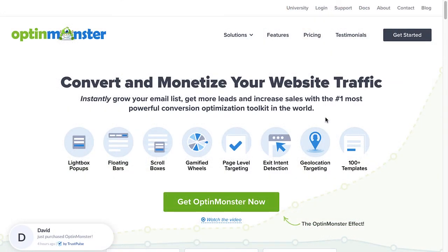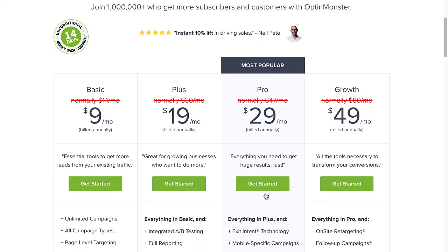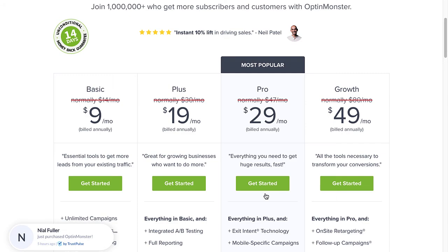So, are you ready to begin targeting your audience and boosting conversions? Use the code in the description to receive a special discount and create your risk-free OptinMonster account today!